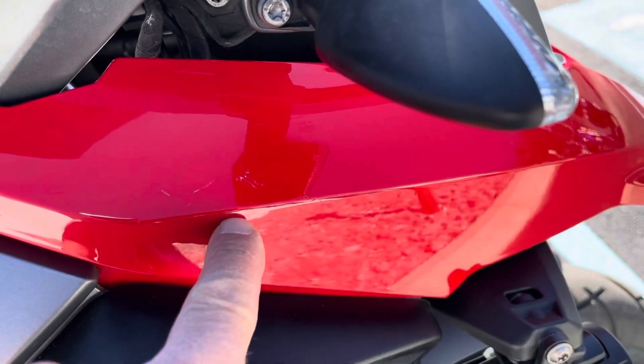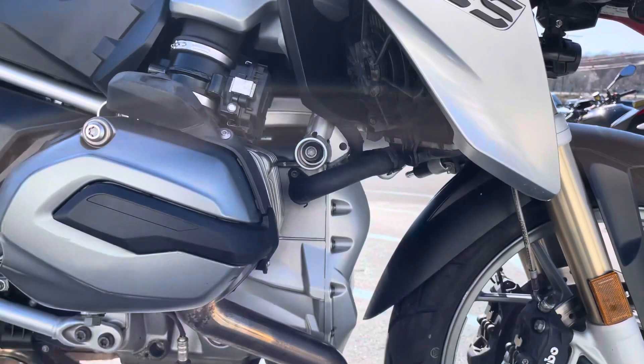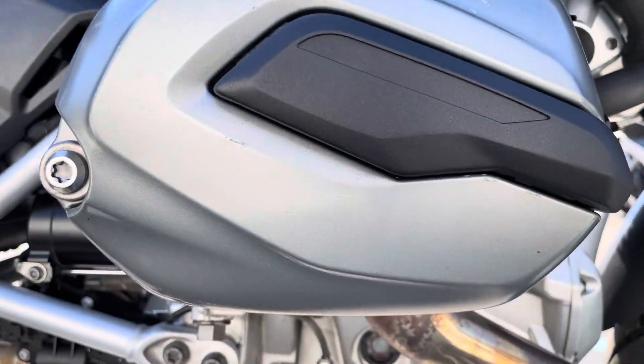A little blemish up here on the right-hand side in the plastic is pretty minor. The valve cover looks pretty clean again.